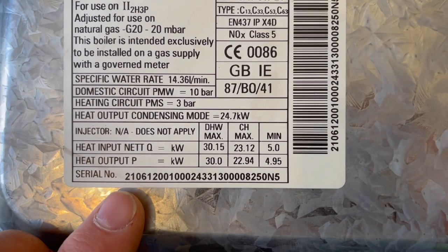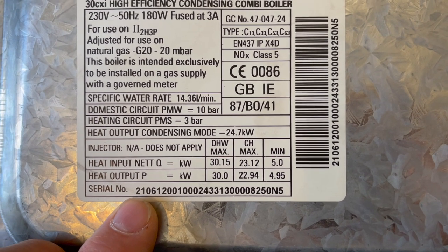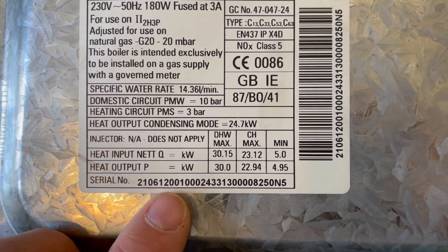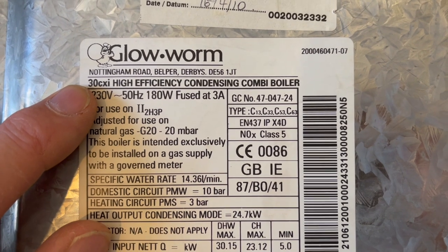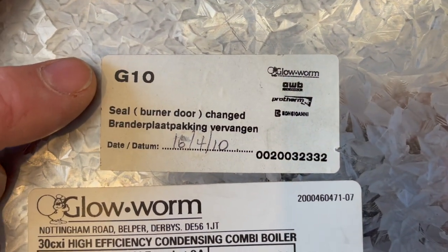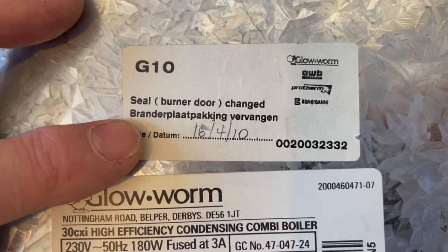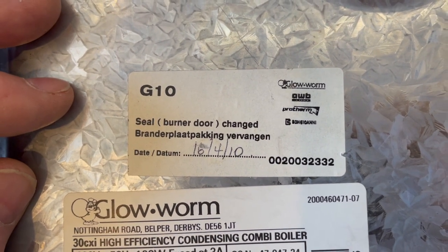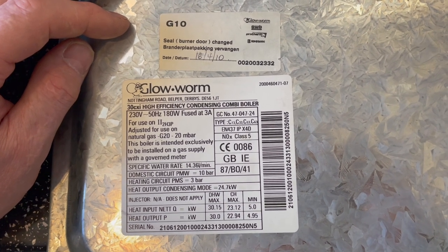Looking at the data badge: the serial number starting with 21 means it was made in Belper, Derbyshire, UK. The 06 is the year it was made — 2006 — and 12 is the 12th week of the year, confirming it's a 30 CXI, 30 kilowatt. There is a G10 sticker, which means the seal on the burner door was changed on the 16th of April 2010 — so that was probably the last time this burner door was opened. That's how you tell the age of these Glowworms.